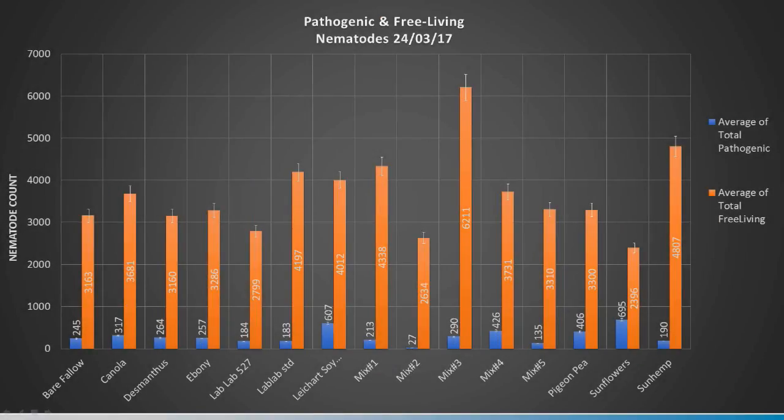Looking at the nematode graph with all free-living nematodes together as well as the pathogenic ones — Mix 2 has very little pathogenic nematodes, and we believe that's the biofumigant effect from the sunhemp. Sunflowers have quite a high number of pathogenic nematodes in the root knot, and Leichardts show the same for lesion nematodes. Mix 5 has very little pathogenic nematodes. Mix 3 is looking like the best for free-living nematodes at 6,211, which is a really good nematode ratio, indicating a good ratio of bacteria nematodes and fungal-feeding nematodes — good indicators for soil health.